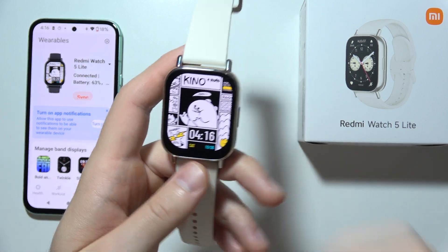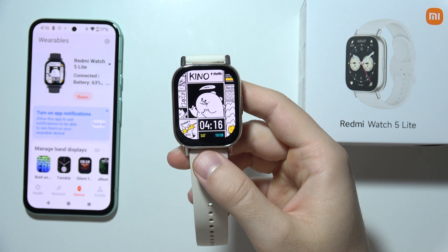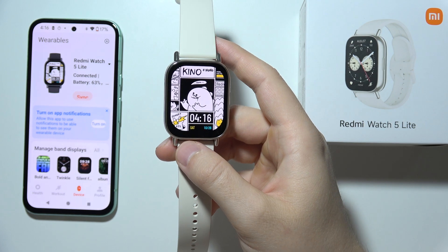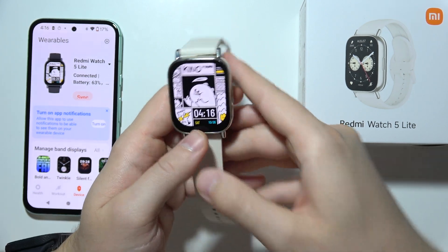Hello, if you wonder if you can find GPS on the Redmi Watch 5 Lite, then yes. GPS stands for Global Positioning System and this is the one specific type of GNSS developed and maintained by the United States.